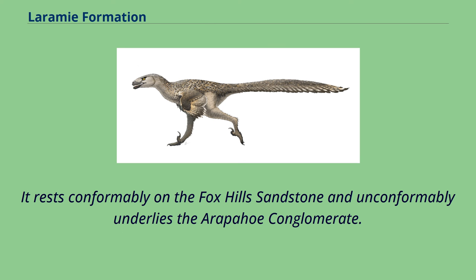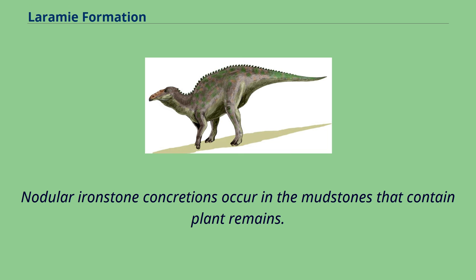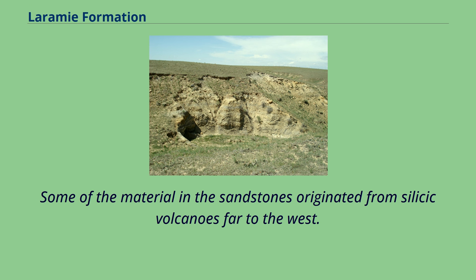It rests conformably on the Fox Hills sandstone and unconformably underlies the Arapaho conglomerate. The formation can be divided into an unnamed lower member containing bedded sandstone, clay and coal, and an unnamed upper member composed predominantly of 90 to 190 meters of drab colored mudstone, some sandstone, and thin coal beds. Nodular ironstone concretions occur in the mudstones that contain plant remains. Some of the material in the sandstones originated from silicic volcanoes far to the west.